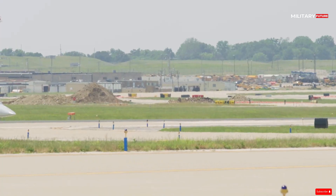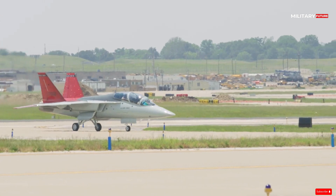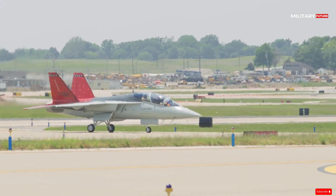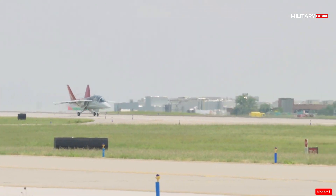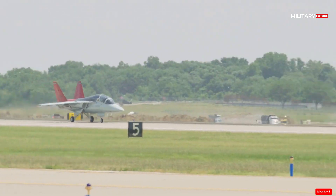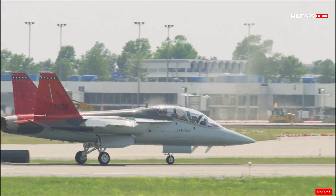In addition to providing 351 T-7R jets, Boeing is also responsible for delivering 46 aircraft ground training simulators through a US$9.2 billion contract signed in September 2018.